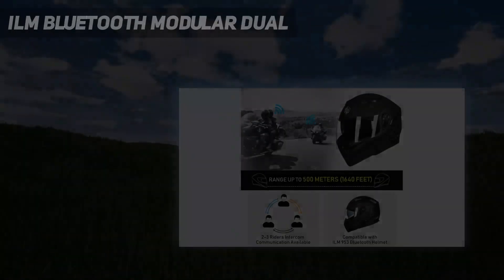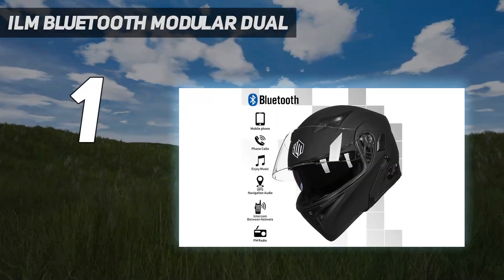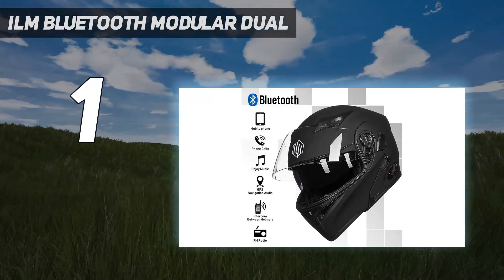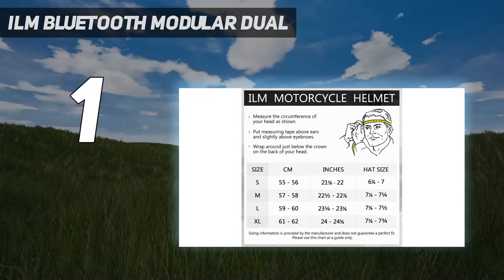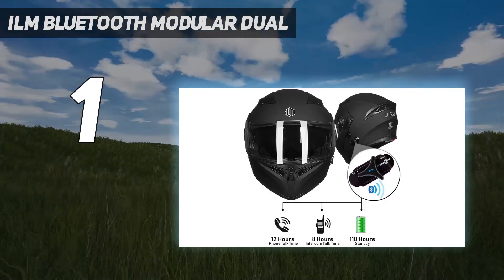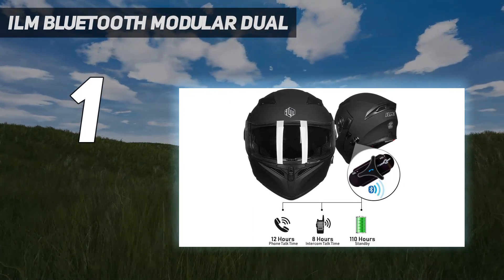And number 1: the ILM Bluetooth Modular Dual. The ILM integrated modular helmet could be the ultimate choice if you are looking for a comfortable Bluetooth-compatible modular helmet. The Bluetooth 3.0 technology supports calling, FM, music, audio GPS, and many other functions.